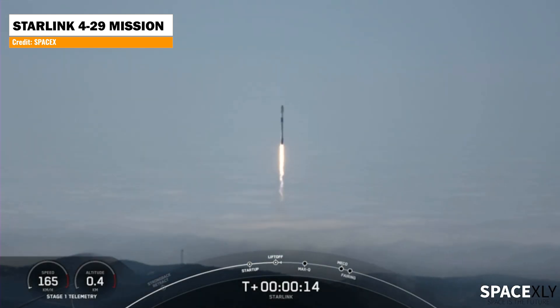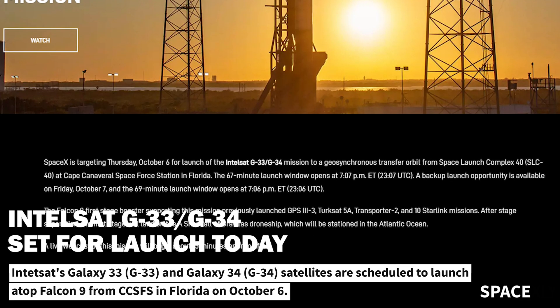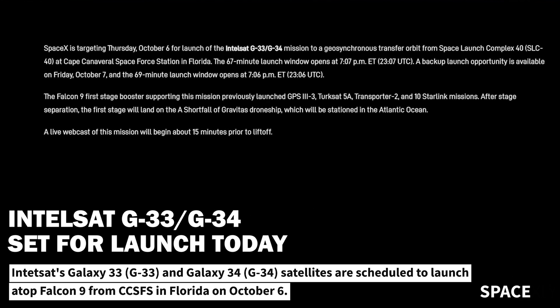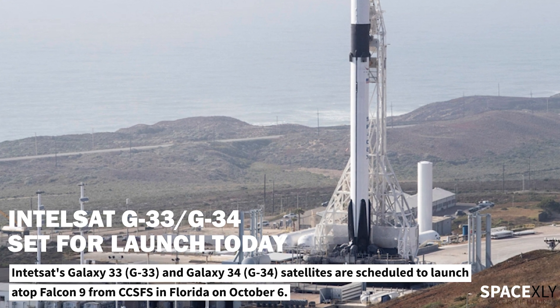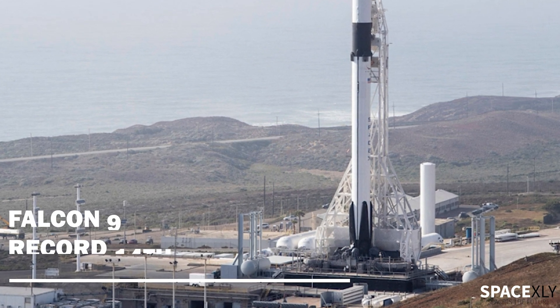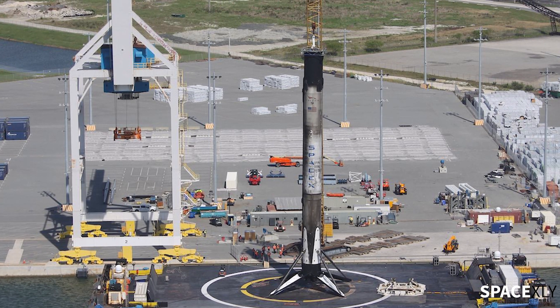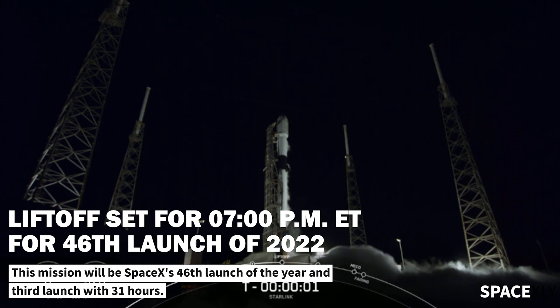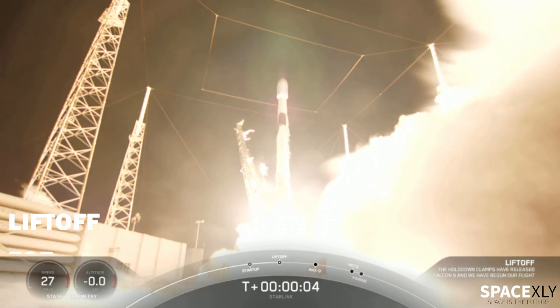This was the fifth launch and landing for this Falcon 9 first stage booster. We literally had two rockets launched in a span of seven hours, and SpaceX is not done yet. SpaceX is targeting October 6 to launch the Intelsat G33-G34 mission to a geosynchronous transfer orbit from Space Launch Complex 40 at Cape Canaveral Space Force Station in Florida. A veteran Falcon 9 booster on its 14th flight will support this mission, with liftoff scheduled at 7:07 PM ET. This will make it the third SpaceX launch within just 31 hours — a crazy stat.